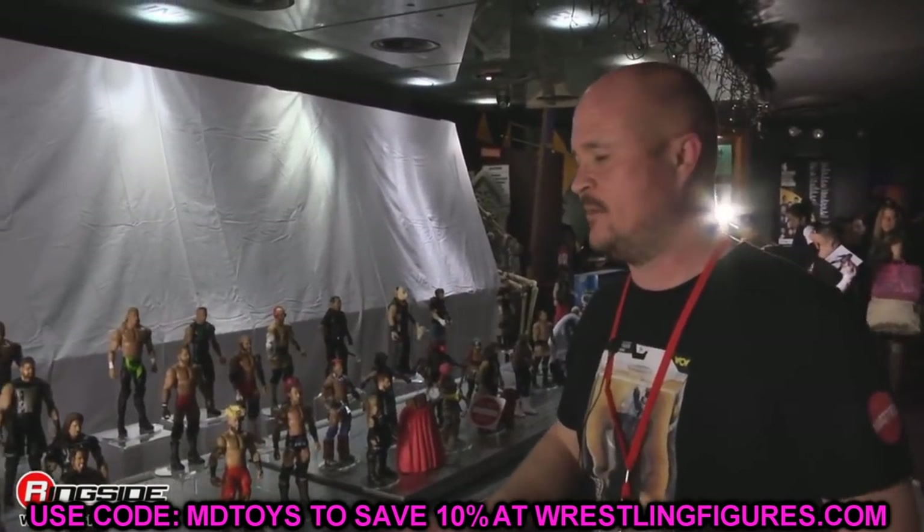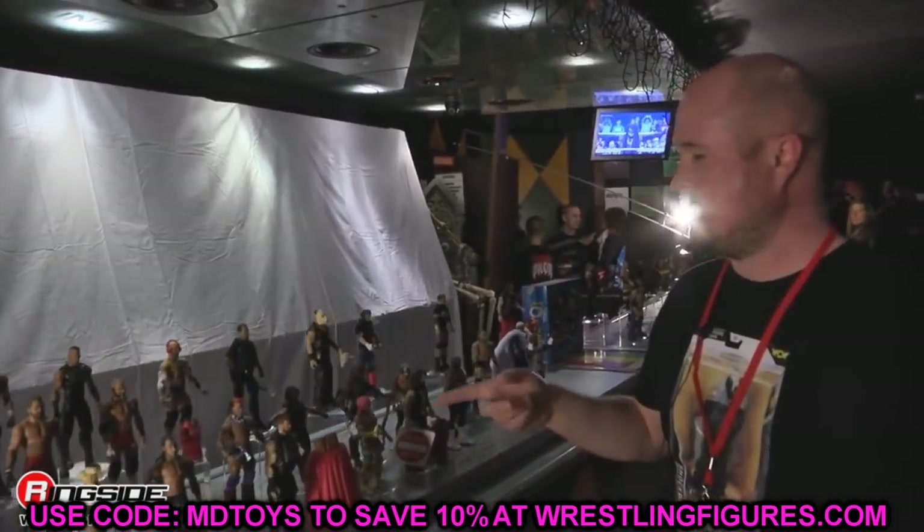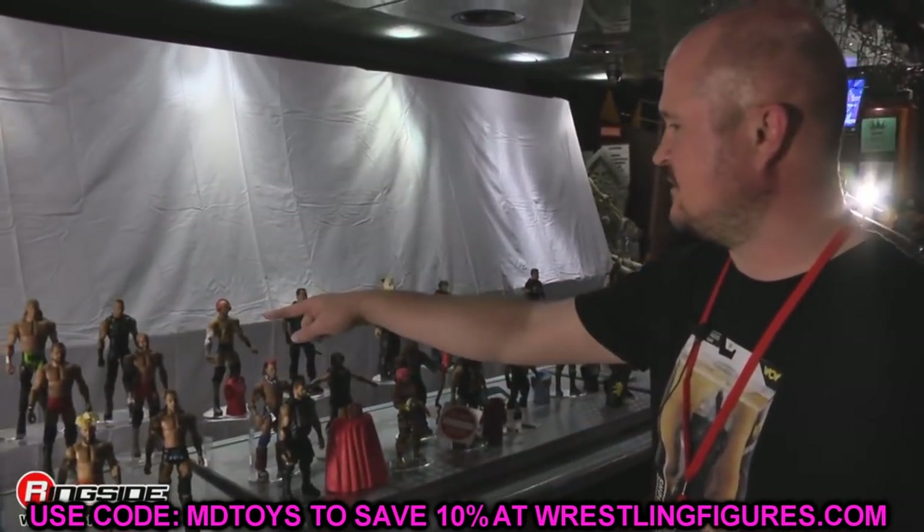Thank you guys so much for checking it out. NXT TakeOver is tonight, so let me know if you'll be watching. Subscribe to the channel and let me know what you think of AEW Series Number 8.